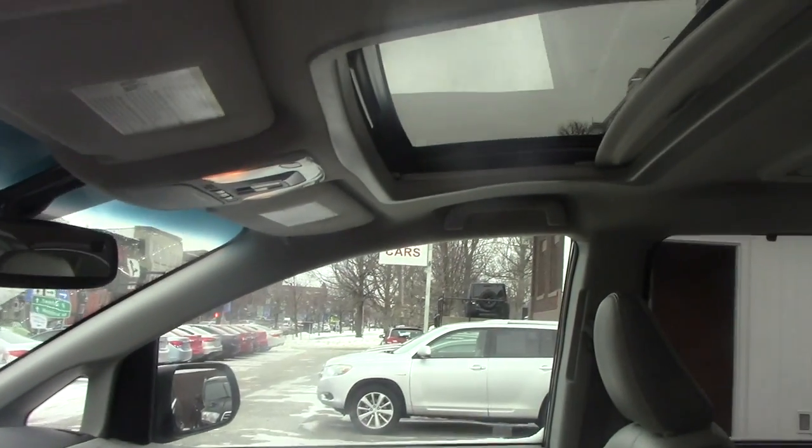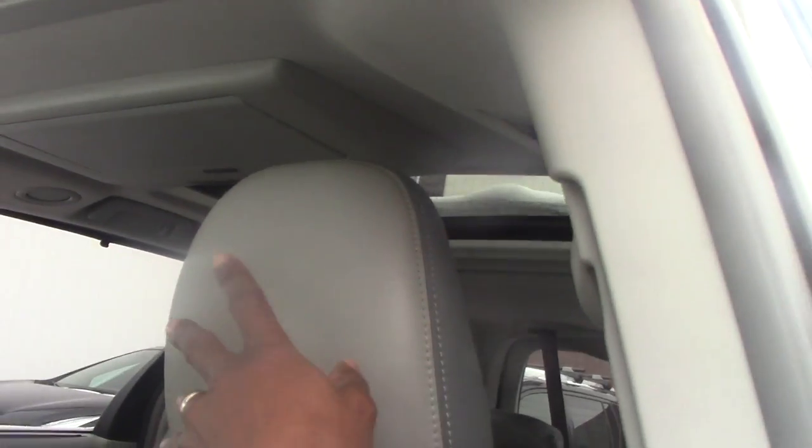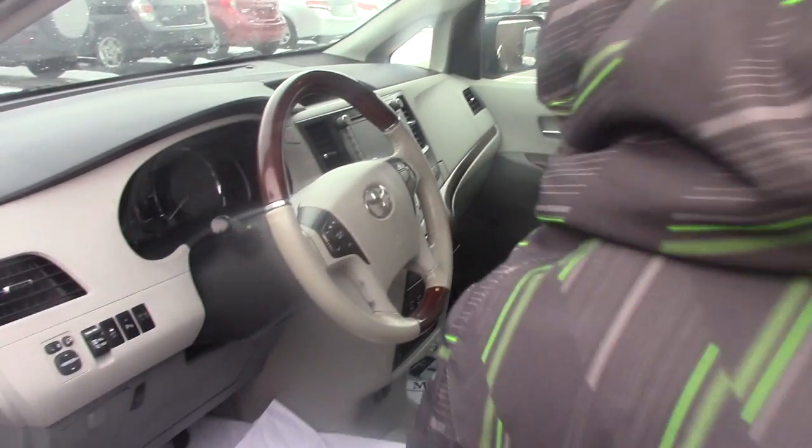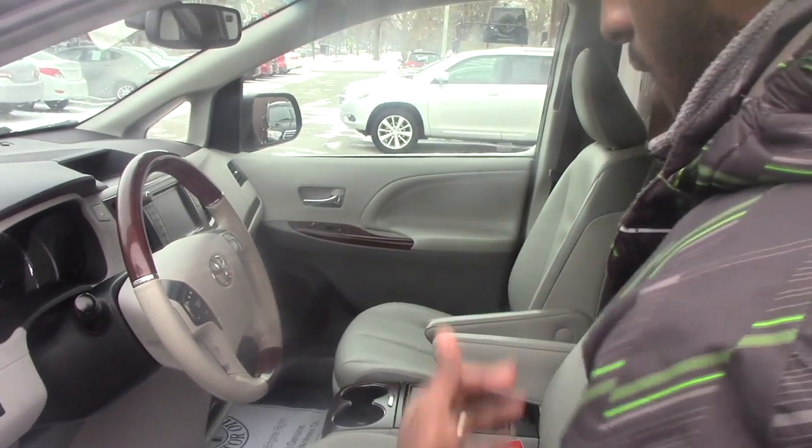The vehicle also has a full-length panoramic glass roof, so the panoramic view is very nice. You have a DVD player — a very nice setup almost like a double-sided screen with another DVD player inside.